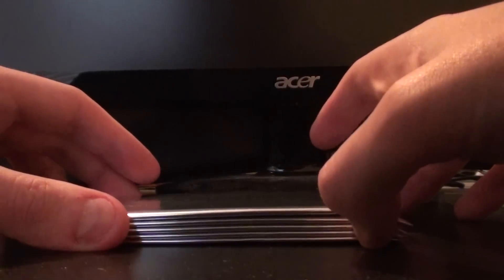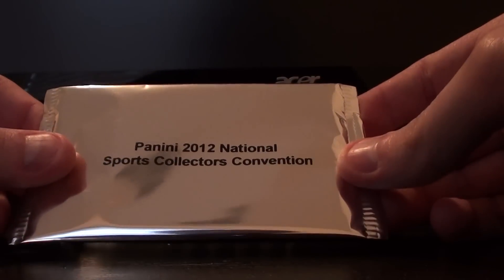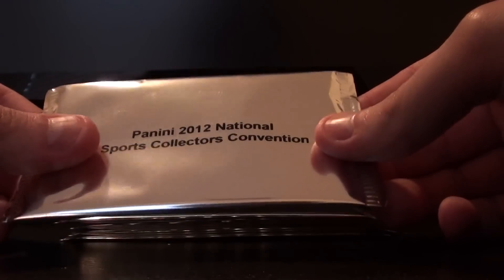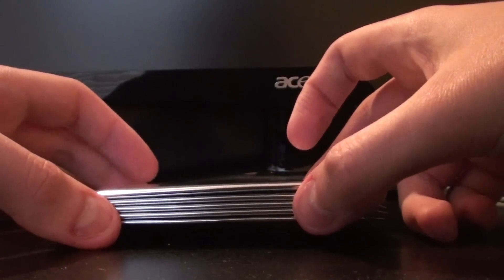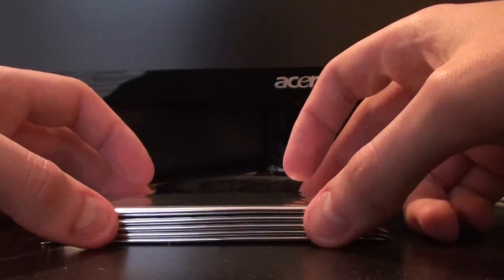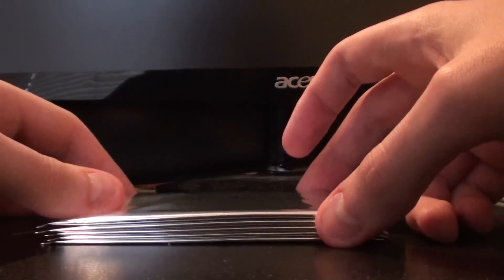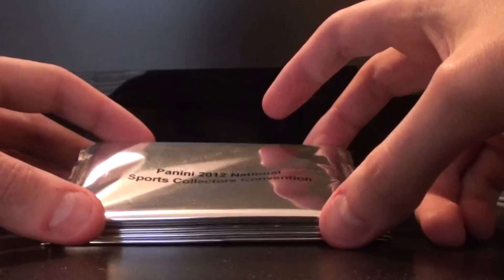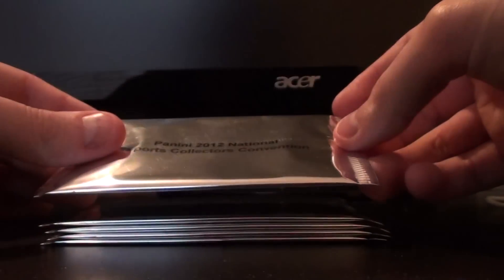Hey everybody, it's John from CommunityGum.com here with a special Panini 2012 National Sports Collectors Convention Pack Break. I did not go to the National Convention this year in Baltimore — hopefully we'll be there in 2013 in Chicago — but Panini had an offer where you could order a box online, get some packs with that box along with a Rated Rookie t-shirt, which I'll be wearing anytime we bust open any Panini product in the future. I got five packs right here.